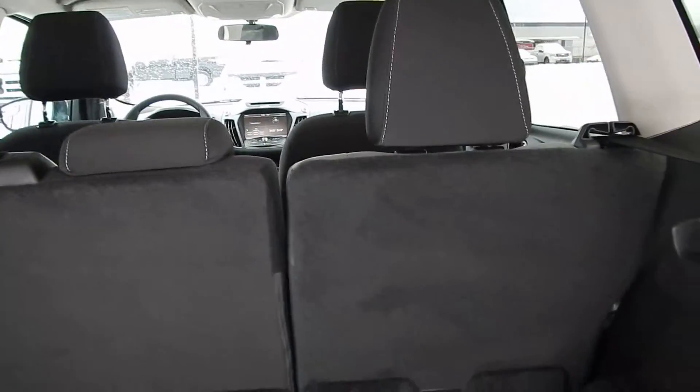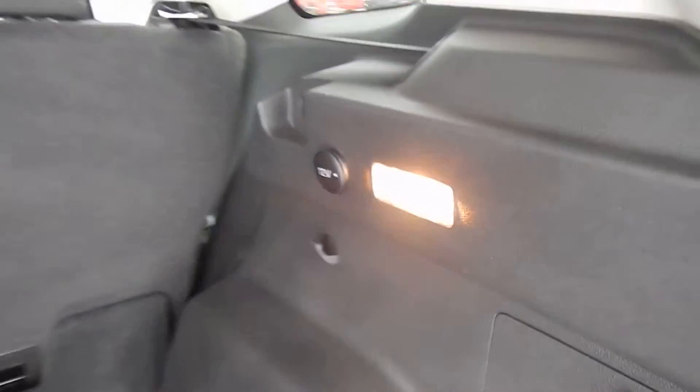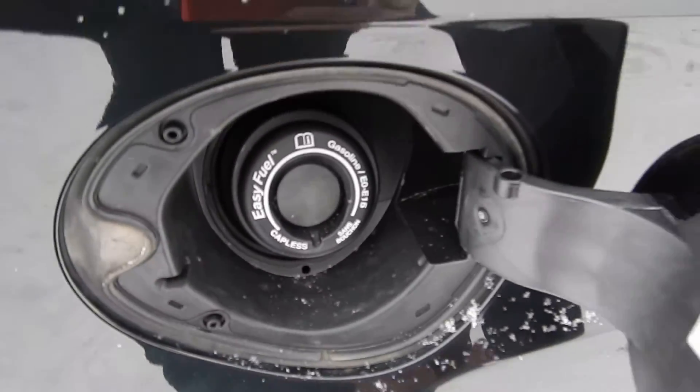As you can see, lots of room in the back. It is a 60/40 split rear seat, so you can drop the seats down for more storage space to flow right through. There's also a 12-volt plug-in if you want to plug in a cooler in the summertime. Easy fuel system — no gas cap needed — and it also prevents theft of your fuel.